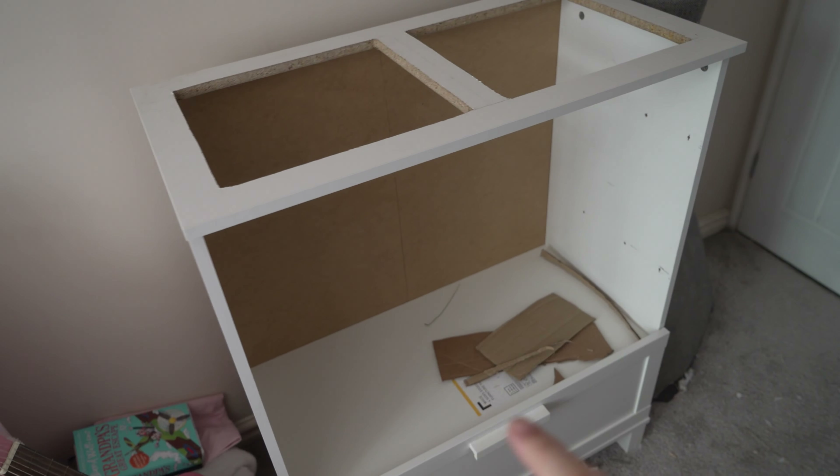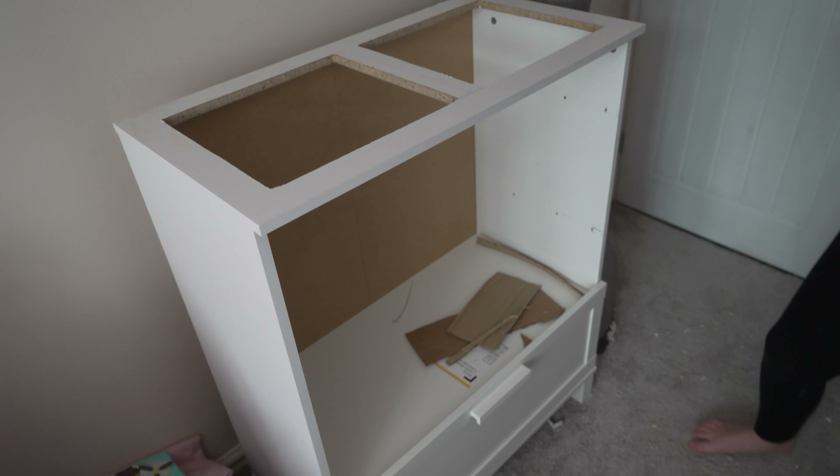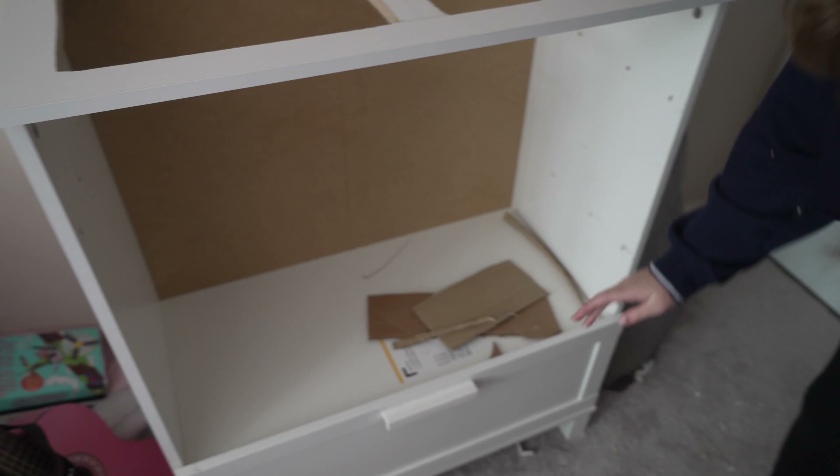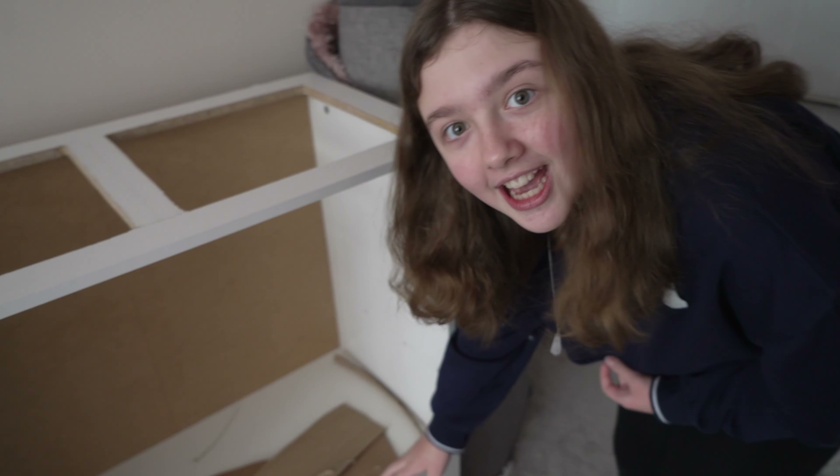I'm going to show everyone what we're up to. What's happening here then? This looks like it was a chest of drawers and now it's got holes in it — and it is. So let me give you a bit of a tour of the cage so far.